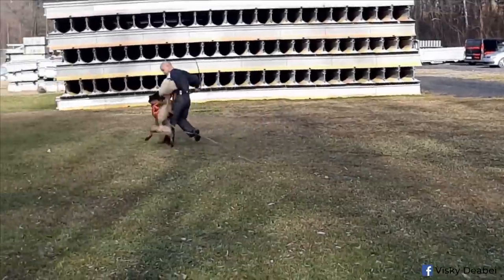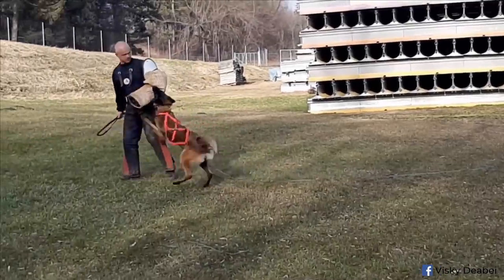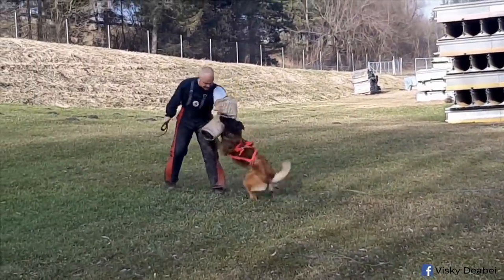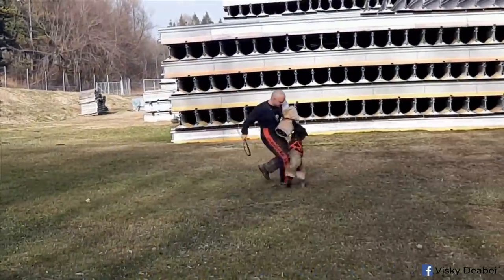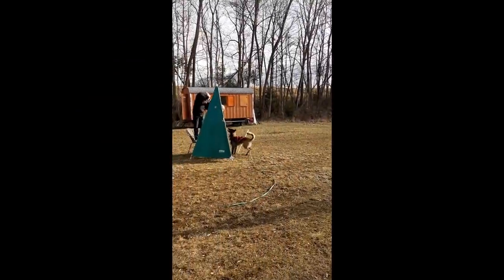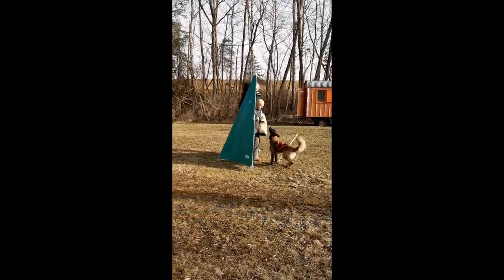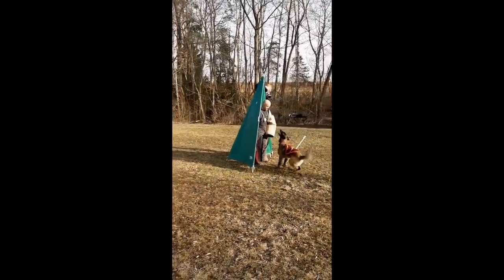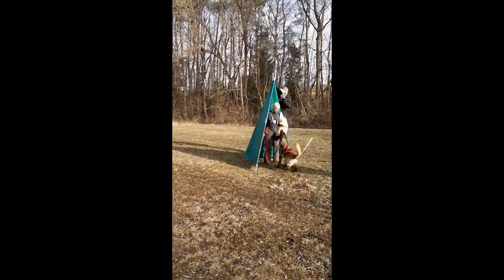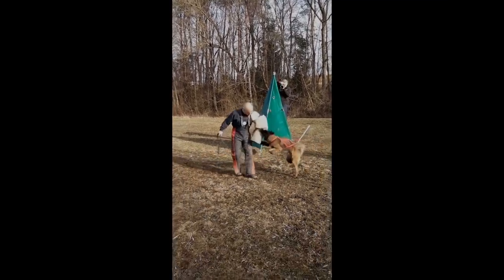The best working dogs are often compared to Ferraris. For a Ferrari to run properly and for the drive to be enjoyable, you have to learn to drive it. Driving a Ferrari is similar to driving any other car, but it isn't the same — it's harder to get in, you need a good road, and a reason to drive it. You don't need a Ferrari just to go shopping. But if you want to win a race or enjoy a great ride, a Ferrari makes sense. The same goes for working line dogs.